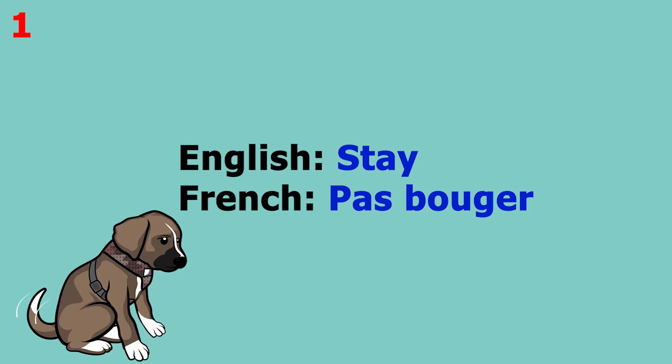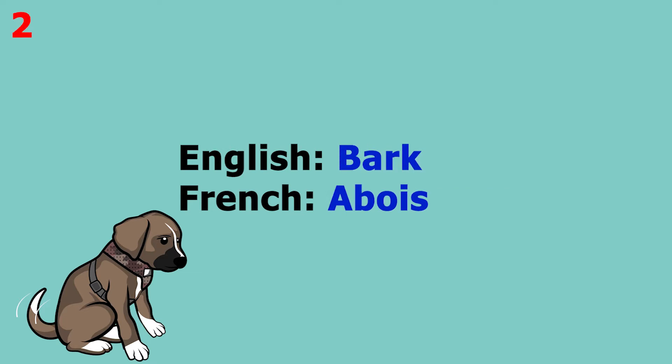The word is 'stay', which in French is 'pas bouger'. This word pronounced more slowly sounds like 'pas bouger'. The word is 'bark', which in French is 'bois'. This word pronounced more slowly sounds like 'bois'.